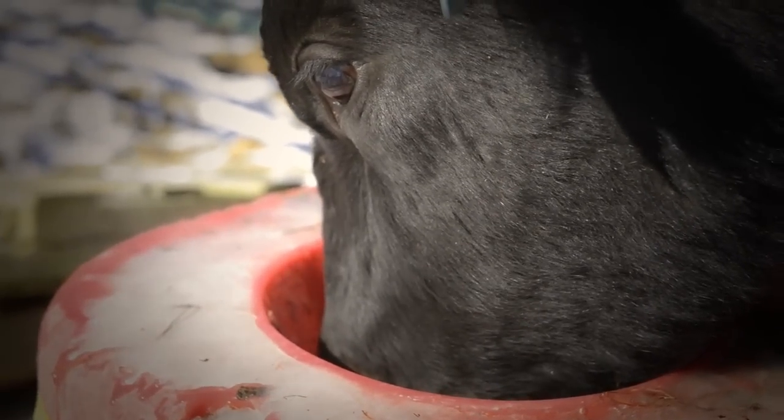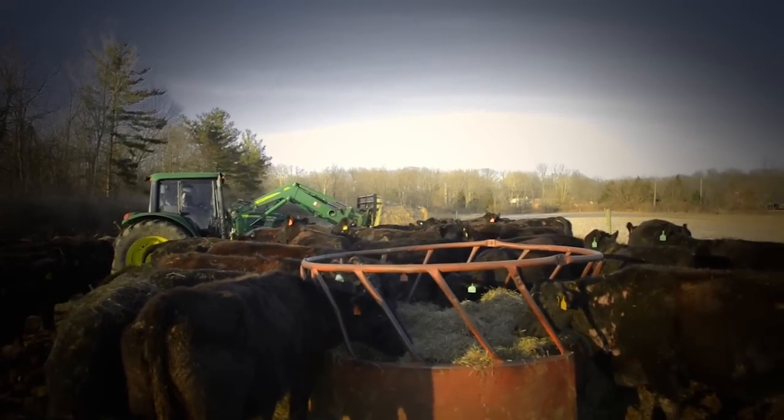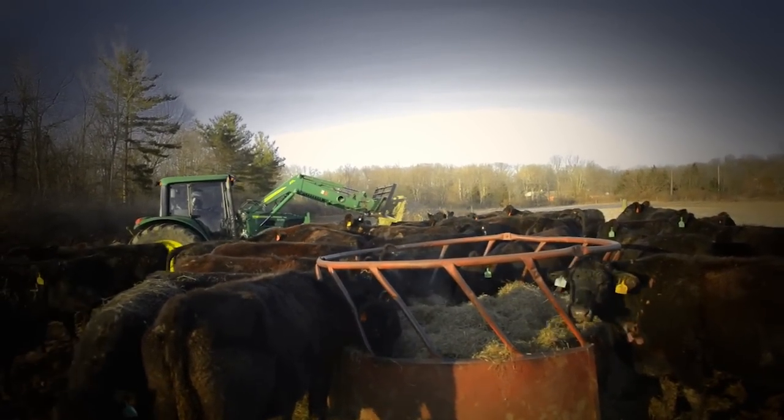As Scott works to ensure all the cattle waterers are functioning properly, Sasha feeds the cows large bales of hay that were stored over the summer. Will they have enough to outlast this cold?